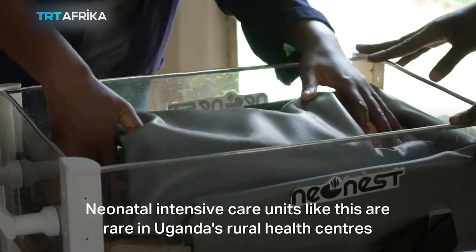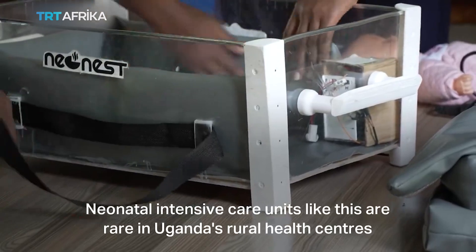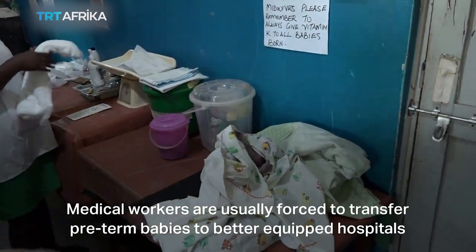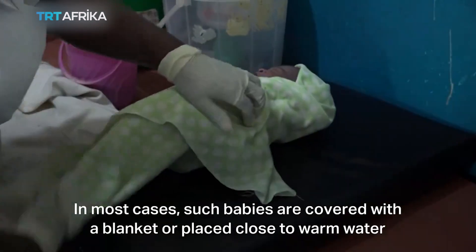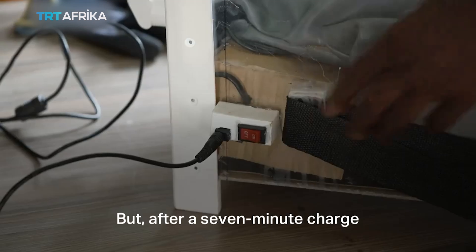Neonatal intensive care units like this are rare in Uganda's rural health centers. Medical workers are usually forced to transfer preterm babies to better equipped hospitals, and during this process, they can often contract hypothermia. In most cases, such babies are covered with a blanket or placed in clothes warmed with water.